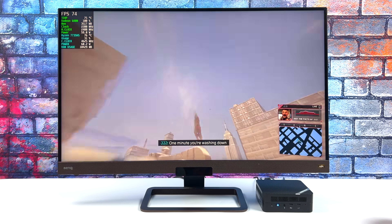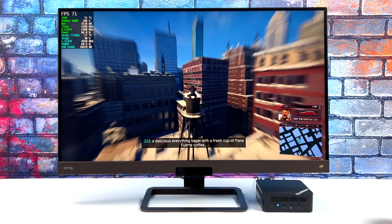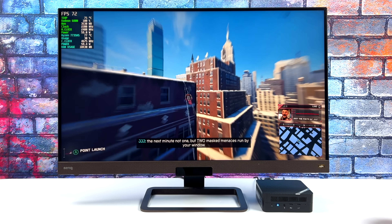So far, I'm really impressed with this Ryzen 7000 powered mini PC and I can't wait to see what else they release in the future, but for now, this is absolutely amazing.